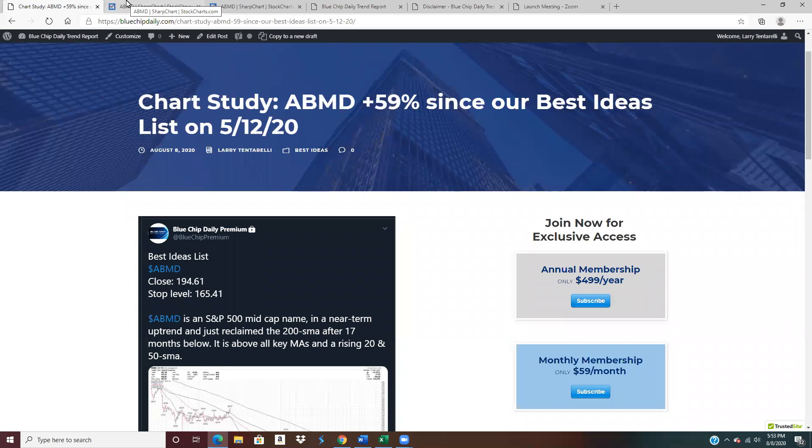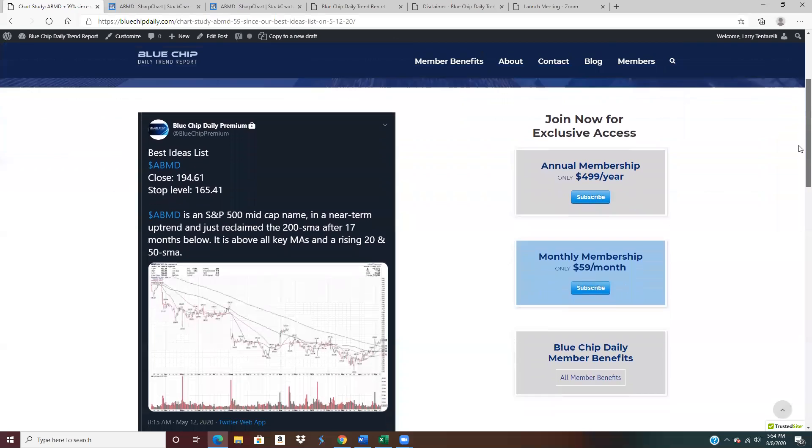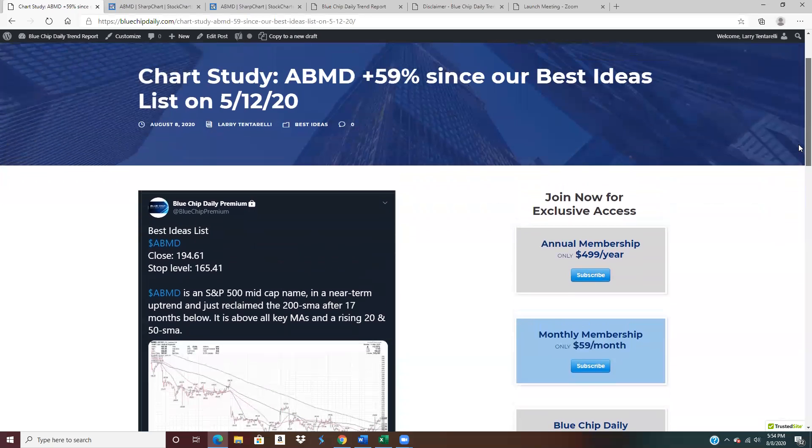Hello, this is Larry Tentarelli. I'm a full-time trader and the editor and publisher of the Blue Chip Daily Trend Report with a brief educational video. We're going to take a look at a chart idea that I posted for subscribers on May 12th in ABMD, a biomed — it is a medical devices stock.